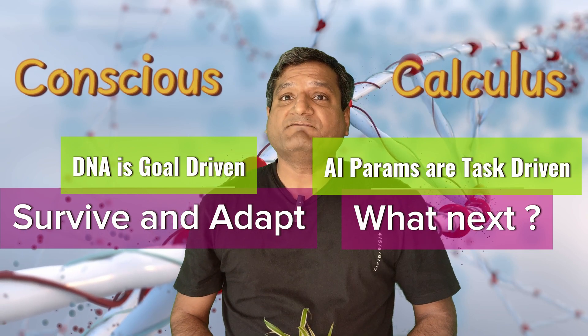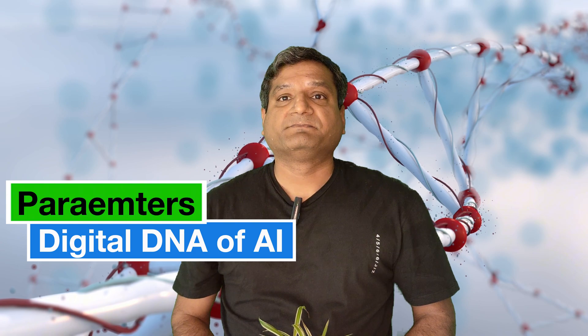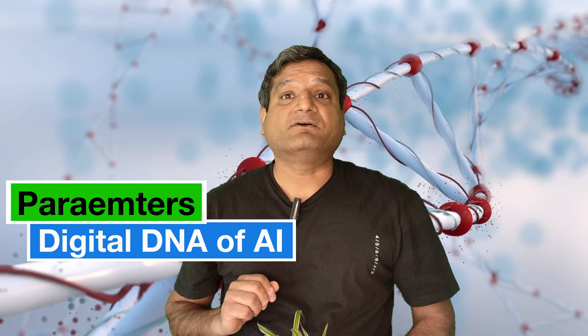So, if LLMs don't really understand anything, how do they pull off such convincing imitations of intelligence? Well, the secret source lies in parameters — the digital DNA of AI.